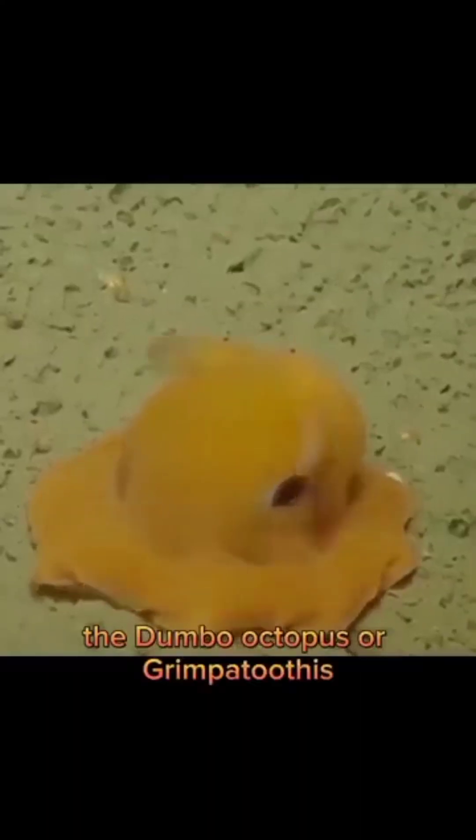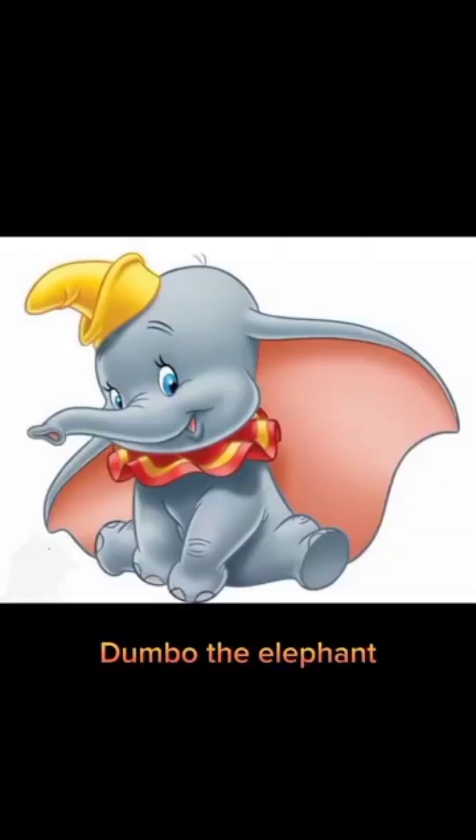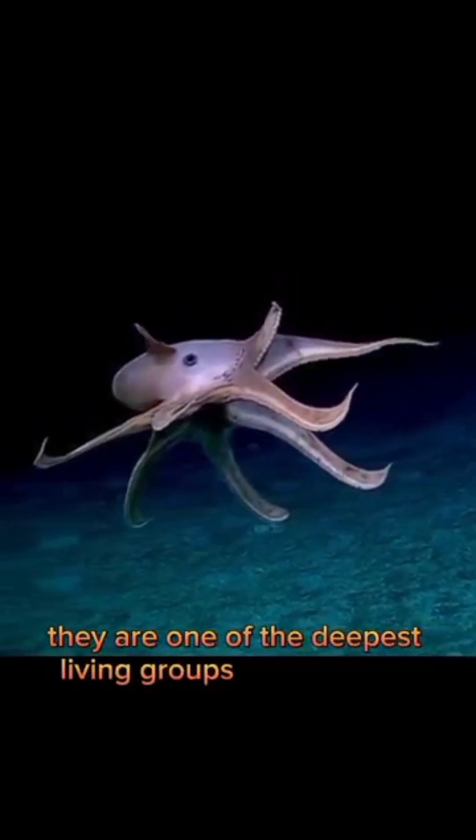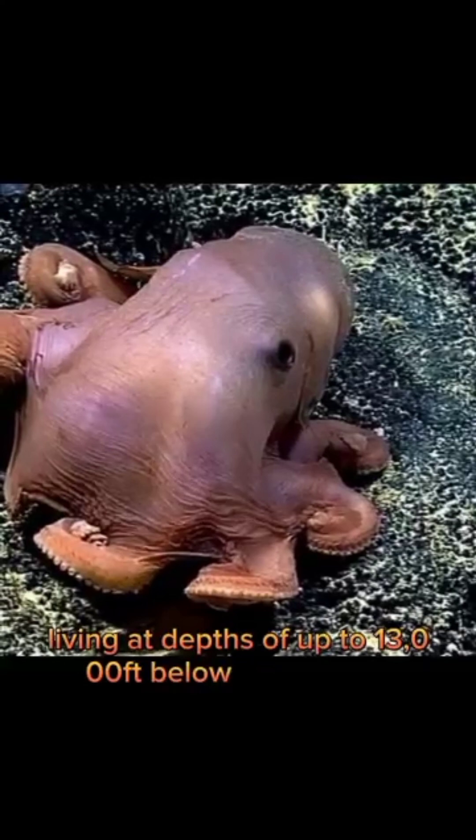The Dumbo octopus, or Grimpoteuthis, is a genus of deep-sea umbrella octopuses named for their resemblance to the Disney character Dumbo the elephant. They are one of the deepest living groups of octopuses, living at depths of up to 13,000 feet below the surface.